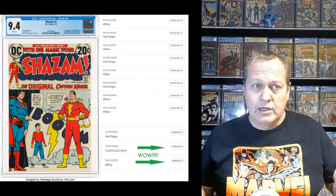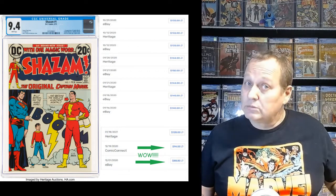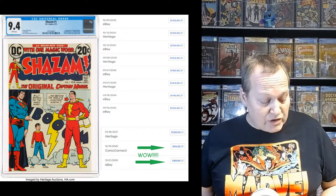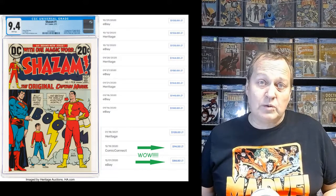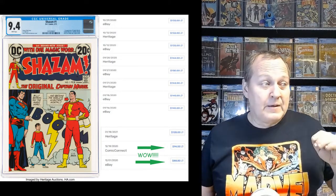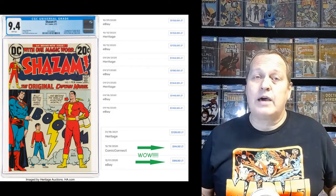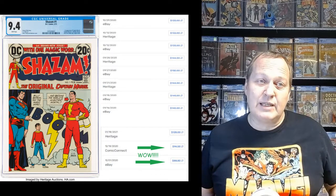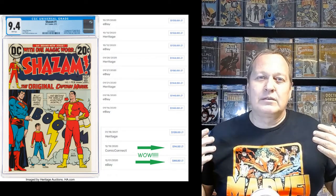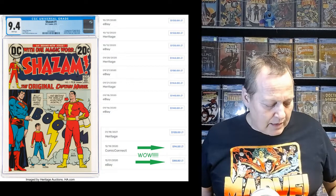A 9.4 is a good solid near-mint minus grade. Anything above a 9 on a book that's almost 50 years old is pretty good. In September–October this book was selling for $132 to $150. The last three sales between December and January were $89 to $120 — people have gotten it for as low as $88.80. This book has definitely fallen off people's radars. The movie didn't perform well enough for a sequel, but it's still an iconic book. What's going to happen in 2023 when it hits 50 years and has that anniversary? It could spark up again. You can get the first Silver Age appearance of Captain Marvel in a 50-year-old book for under $100 — I think that's a great one.